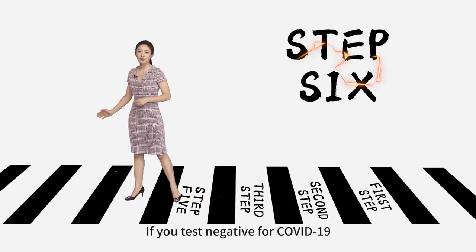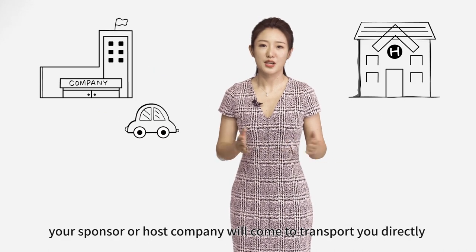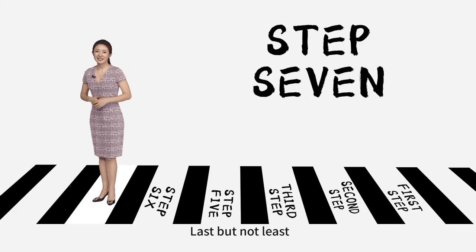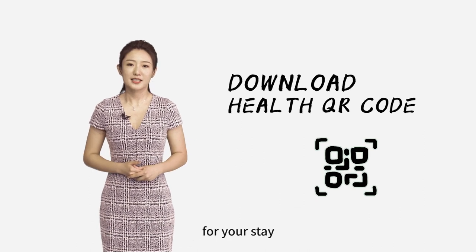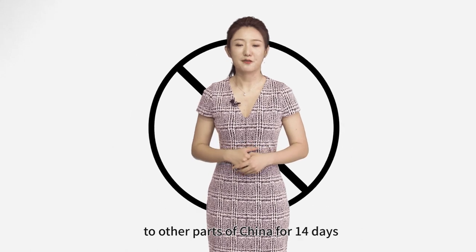If you test negative for COVID-19, your sponsor and host company will come to transport you directly to your workplace or residence. Last but not least, download China's health QR code onto your smartphone for your stay. You can now travel outside Shanghai to other parts of China for 40 days.